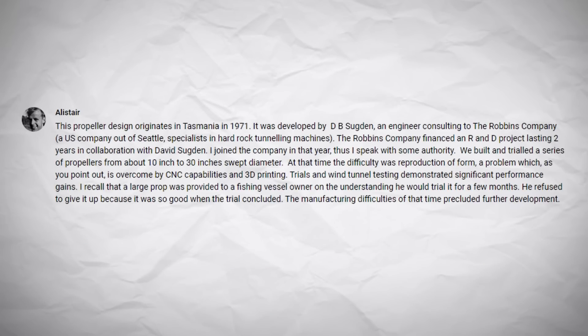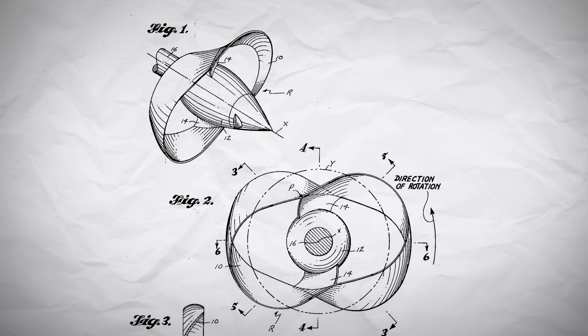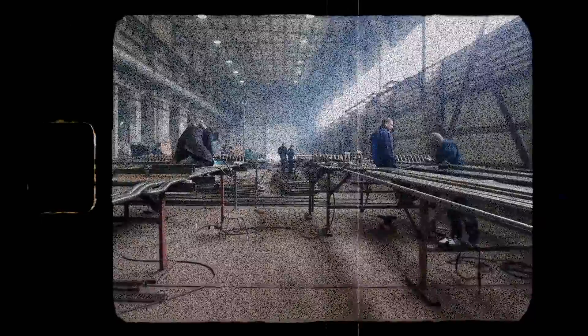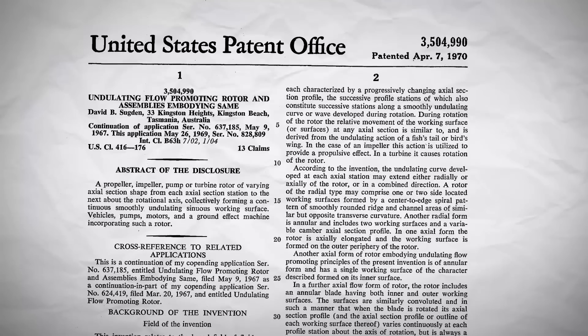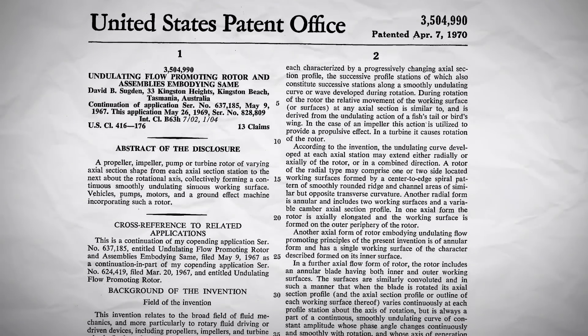Following that brief recap, I want to look at some additional information on the creation of the toroidal propeller design. A commenter on the last video called Alistair pointed me towards a patent from a man called David B. Sugden, back in 1969. In this patent, the design of a toroidal propeller is clearly shown and mentions applications for vehicles and pumps. Alistair mentioned how this was unable to reach commercial viability because of the difficulties manufacturing the blades at the time — clearly David B. Sugden was too ahead of his time, as the patent expired around 20 years later.